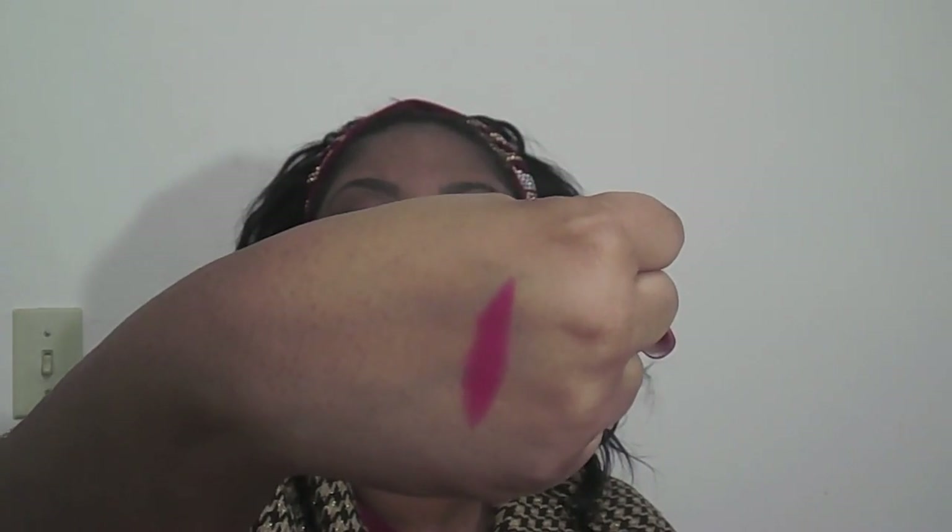I'm going to go ahead and swatch the color for you on my hand. Look at that pink Barbie color! Love it — I can't wait to try it.